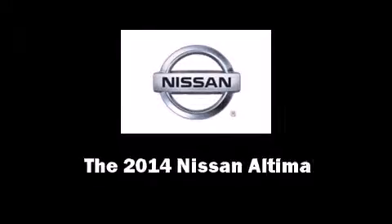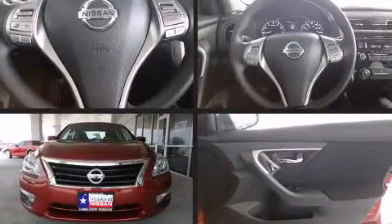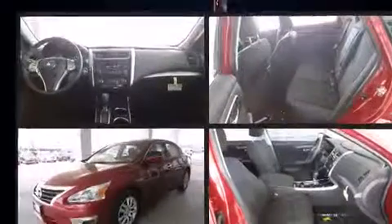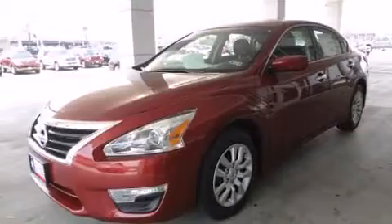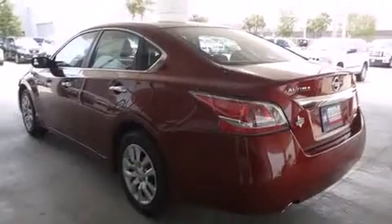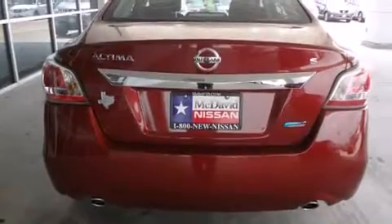Introducing the 2014 Nissan Altima. This four-door, five-passenger sedan leads among competitors in its segment. It features a front-wheel drive platform, an automatic transmission, and a 2.5-liter four-cylinder engine.